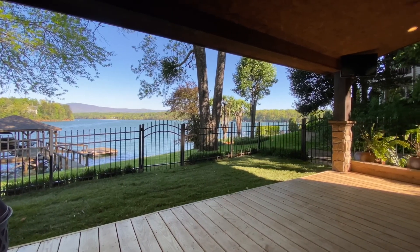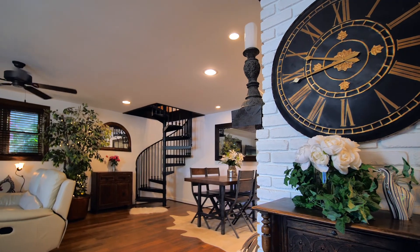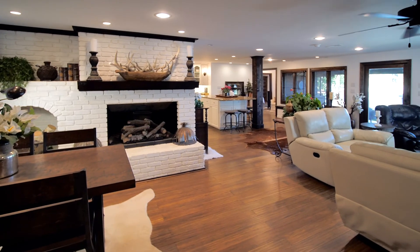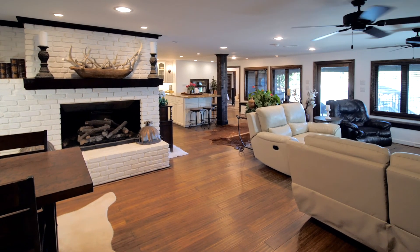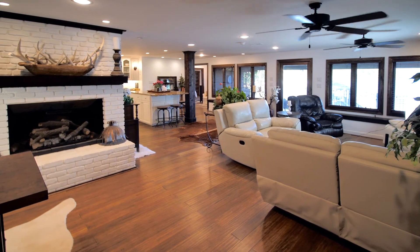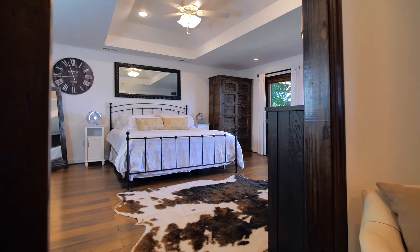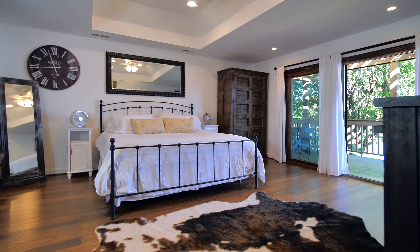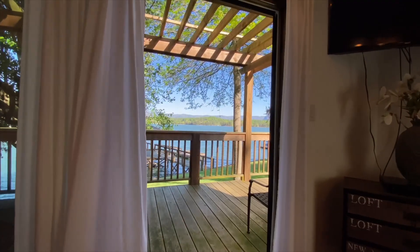The inside of the home features a mix of luxurious decor and a country lifestyle design. Plenty of windows bathe the interior with natural light and enhance the lake views. The master suite features a tray ceiling, a large bathroom, and glass doors overlooking the lake and mountains.